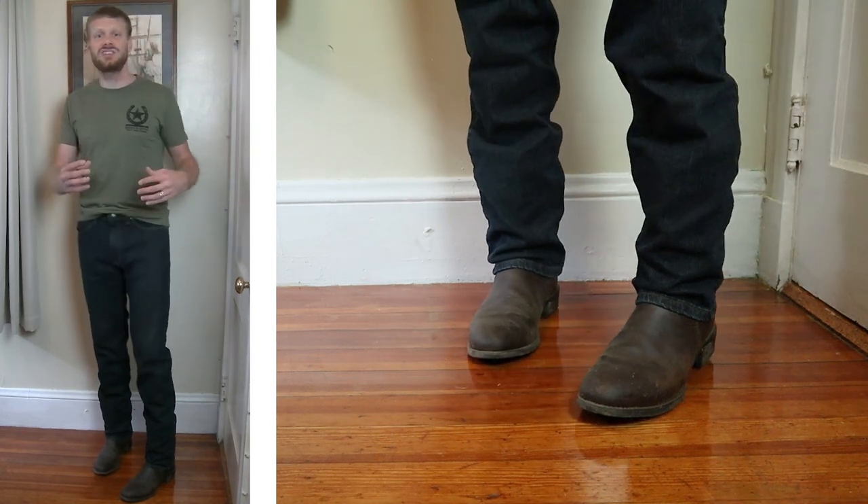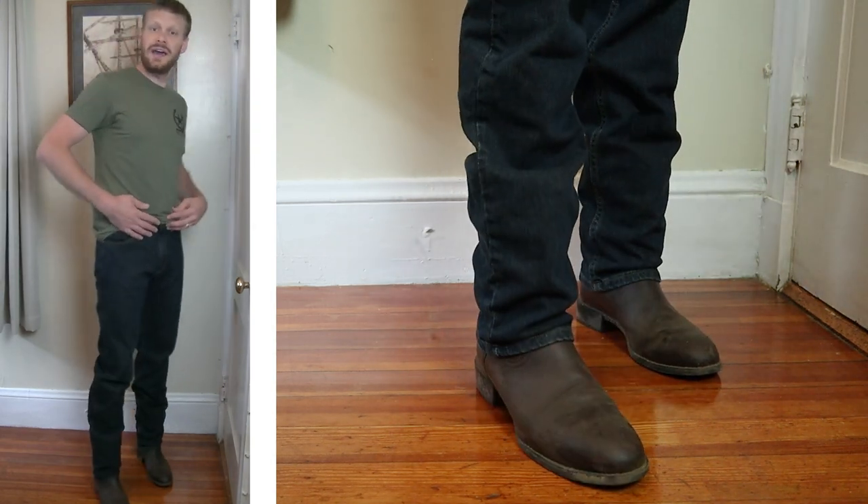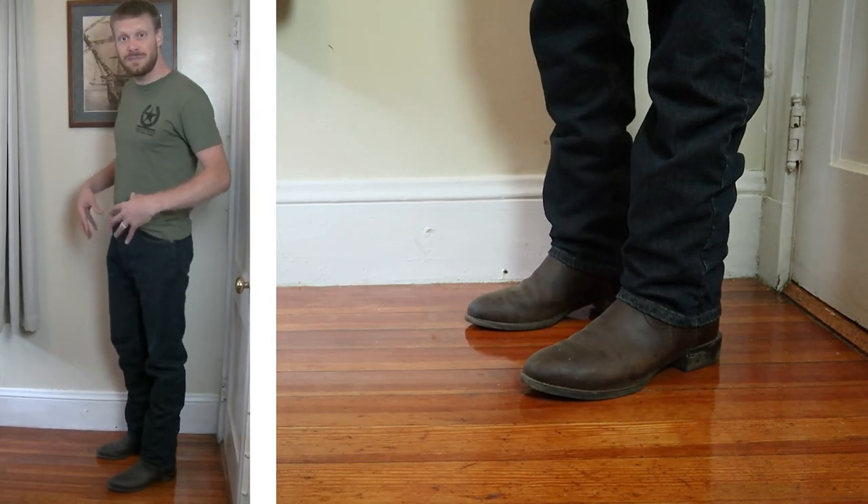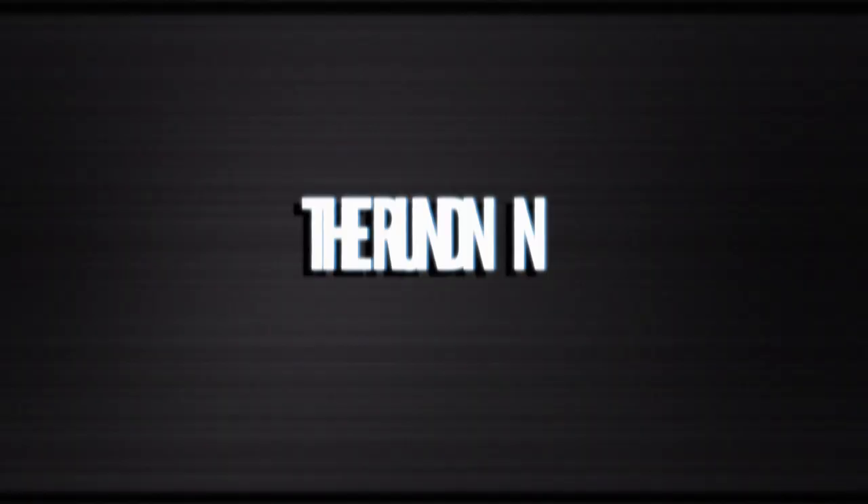Alright guys, I'm wearing the Lee Legendary regular straight jean right now, but before we get into trying them with all these boots we need to know what these are actually made of, so let's get into the rundown.